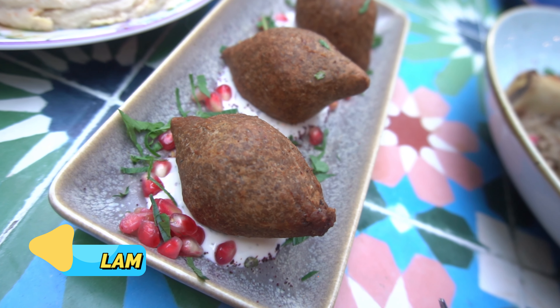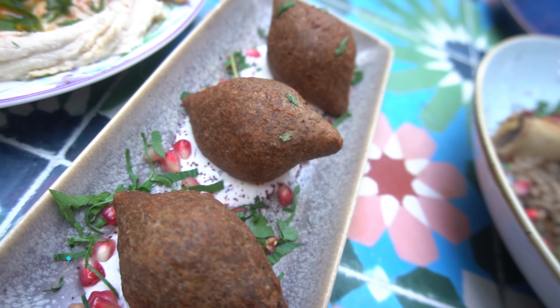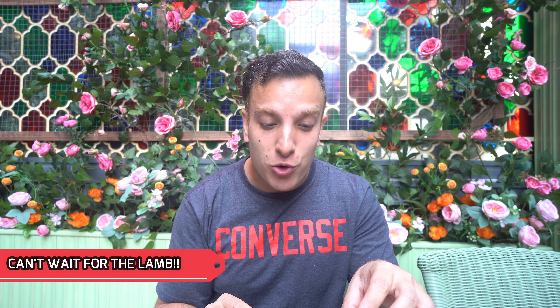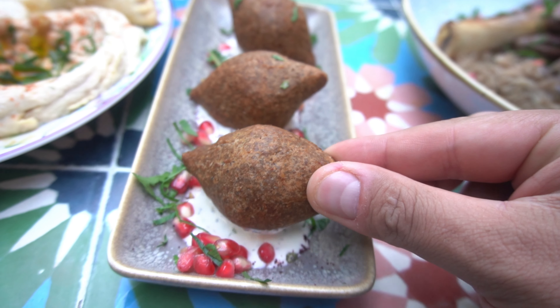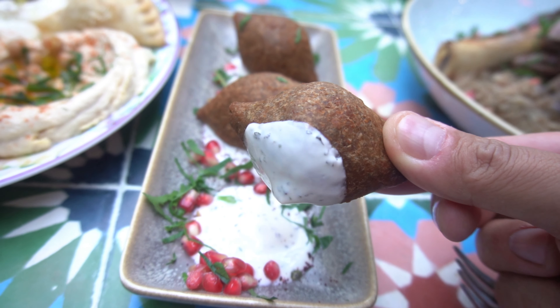Let me crack on with the rest of this meze starter for one. Who has tried a sambusek? These are little cheese pastry parcels. There's some mint in there, some cheese in there. I've got a bit of the labneh on there by accident. Look how cheesy that is — absolutely filled to the brim. I love cheesy pastries anyway, but that's actually super tasty. I love the pastry on the outside. It's filled to the brim with cheese, with a touch of mint in there as well.